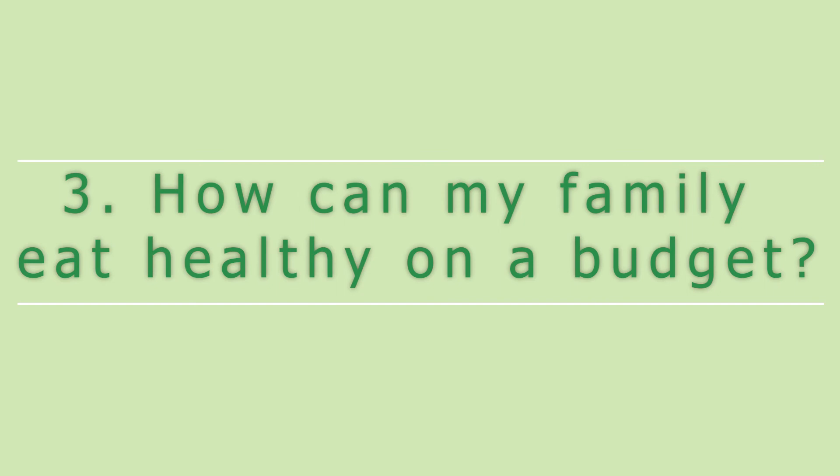How can my family eat healthy on a budget? Hey, I'm Connie, a registered dietitian at the Euclid office. By cooking more and eating out less, prepackaged foods can add up when you calculate the cost per serving size.